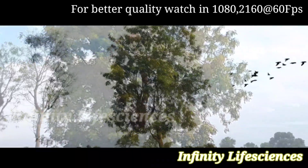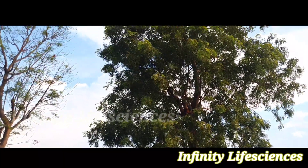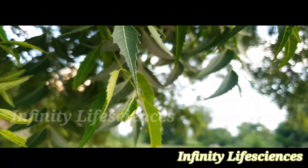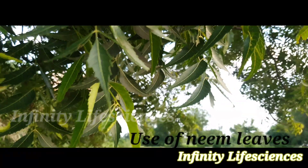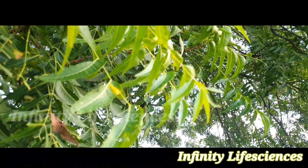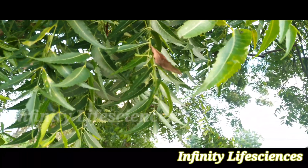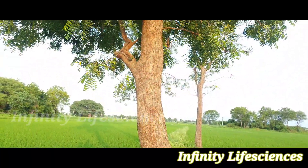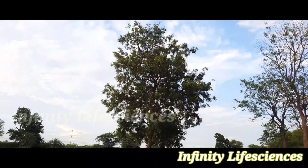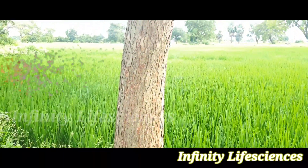The bark, leaves, and seeds are used to make medicines; less frequently, the root, flower, and fruits are also used. Neem leaf is used for leprosy, eye disorders, bloody nose, intestinal worms, stomach upset, loss of appetite, skin ulcers, diseases of the heart and blood vessels, fever, diabetes, gum disease, and liver problems. The leaf is also used for birth control and to cause abortions.